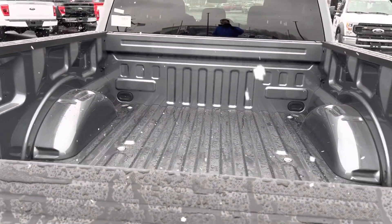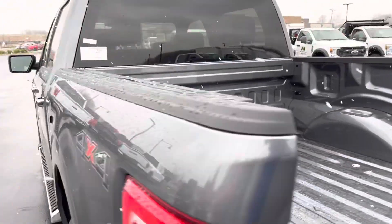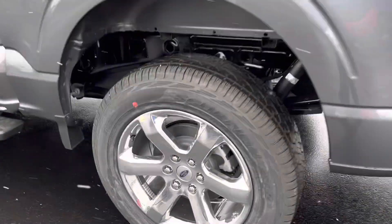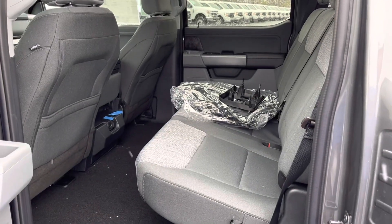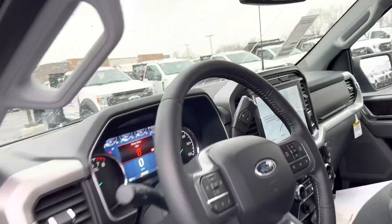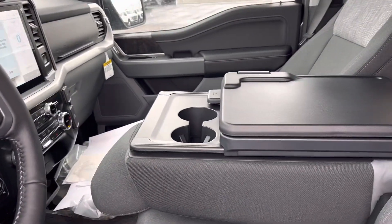Tailgate release. In the back, we got lots of room back there. This has the big touch screen with the work surface.